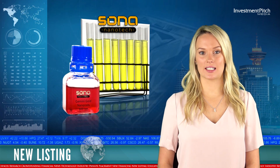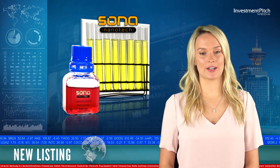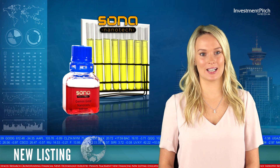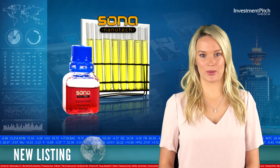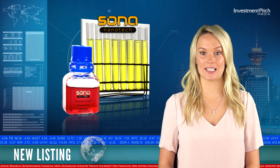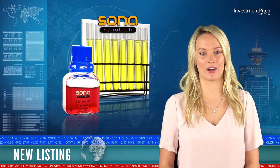Halifax-based Sona is a nanotechnology life sciences firm that has developed two proprietary methods for the manufacture of rod-shaped gold nanoparticles. Its principal business is the research and development of its proprietary technology for use in multiplex diagnostic testing platforms that will improve performance over existing tests in the market.